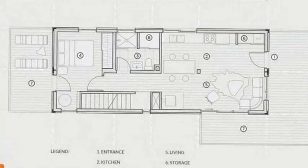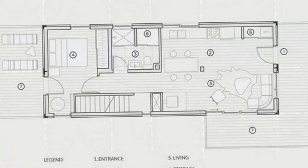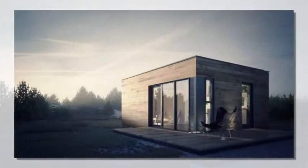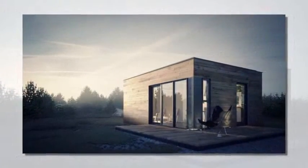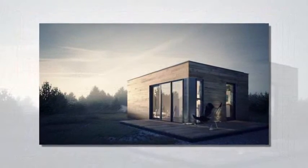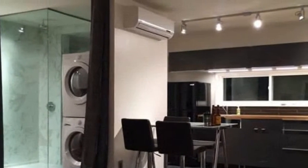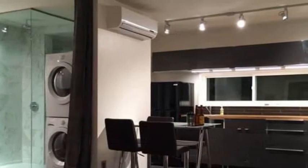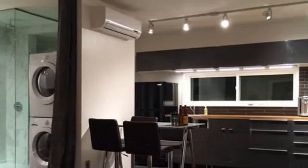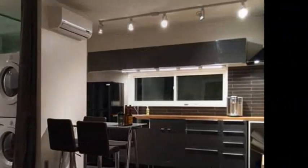Design director Jason continues: shipping containers are engineered with really remarkable componentry — the beams, corner posts, and corrugated steel that all go together to make it wonderfully rigid and strong. But I am working with my engineer to reduce and refine that cage to focus on what is absolutely necessary. But when you apply the timber frame, it becomes remarkably strong. We have been able to meet hurricane requirements for Louisiana.